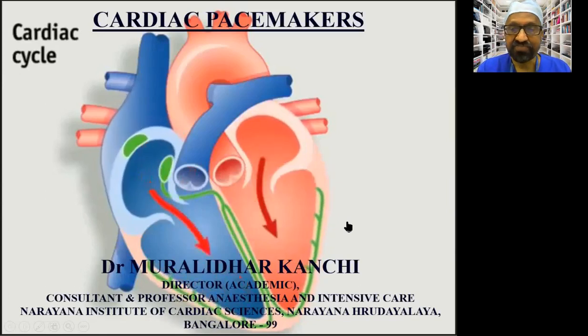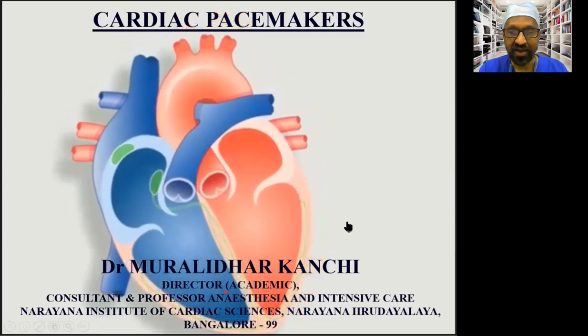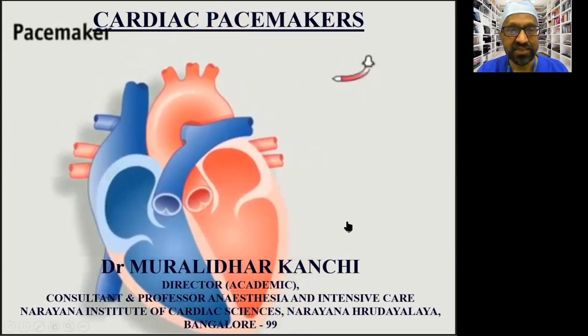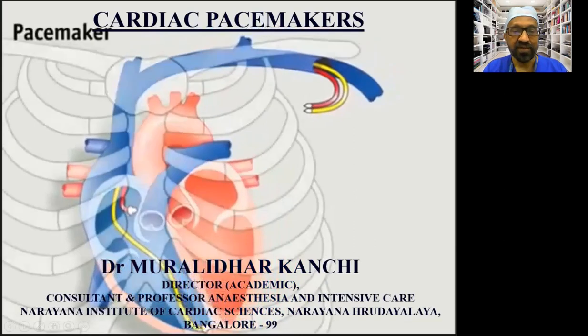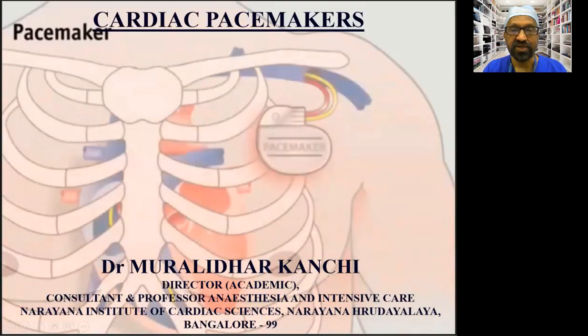Good evening to everyone. I bring greetings from Bangalore, Narayana Hrudayalaya, and I welcome you to this webinar entitled Anesthetic Considerations in Patients Who Have Cardiac Pacemakers. At the outset, I would like to thank the Kerala State Branch of Indian Society of Anesthesiologists for the invitation.